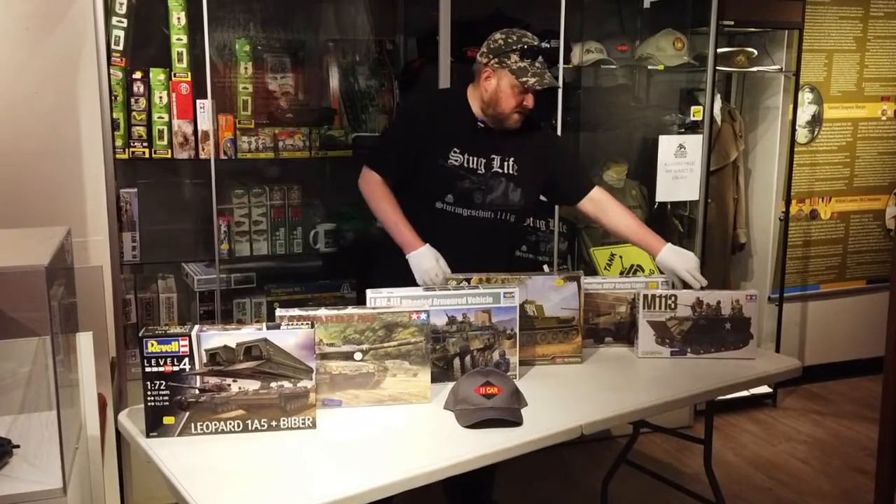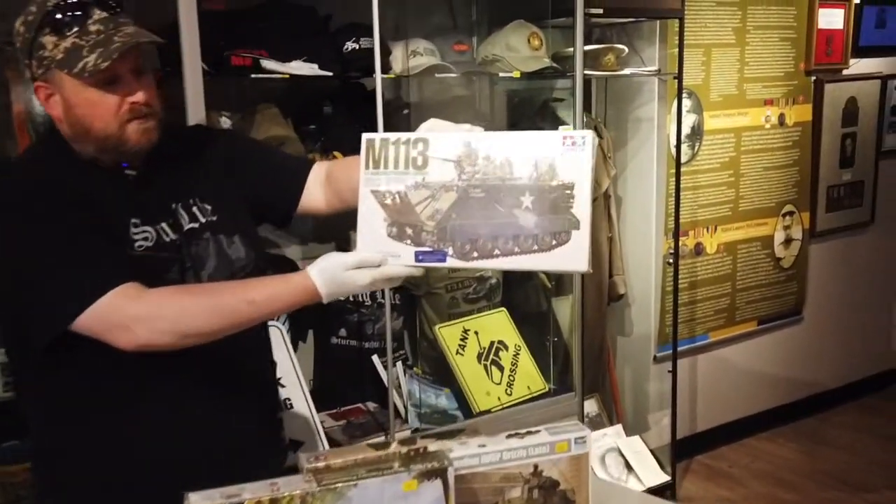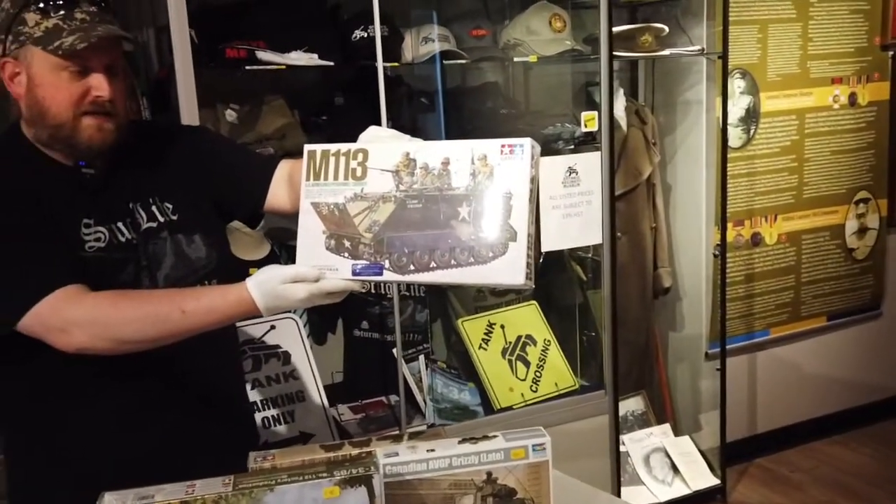First off we've got the M113 Armored Personnel Carrier. This is from Tamiya brand. This is a great little kit and you can actually see these rolling around on tank days.